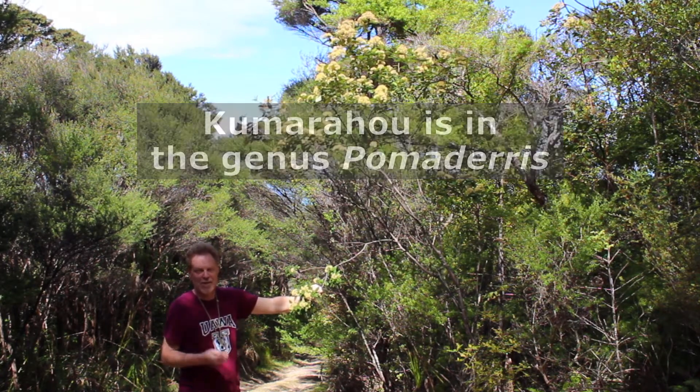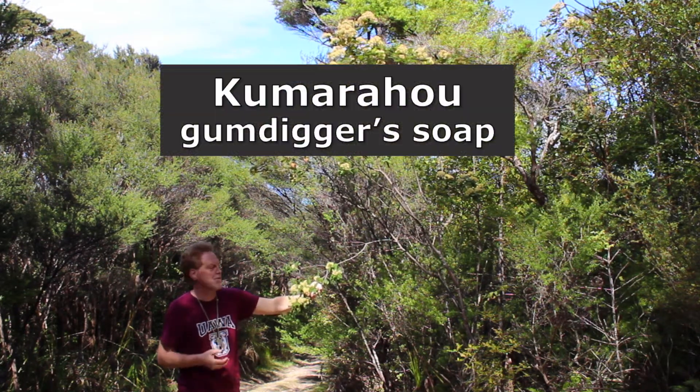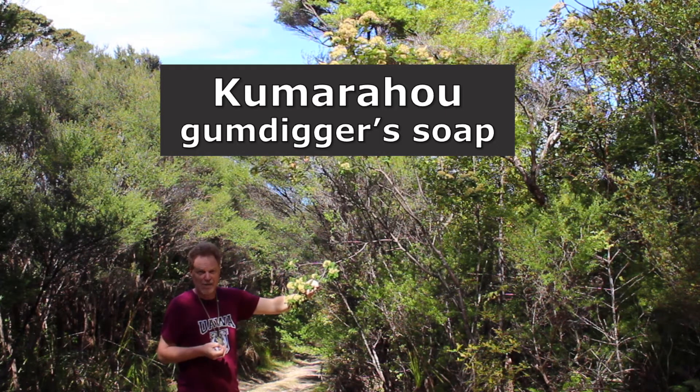The leaves of Pomaderris universally are full of saponins, and saponins are a source, if you like, of soap. Another common name for this one is 'gum diggers soap' because when they were digging gum in the late 1800s and early 1900s, this plant commonly grows in the places where you'll find gum.